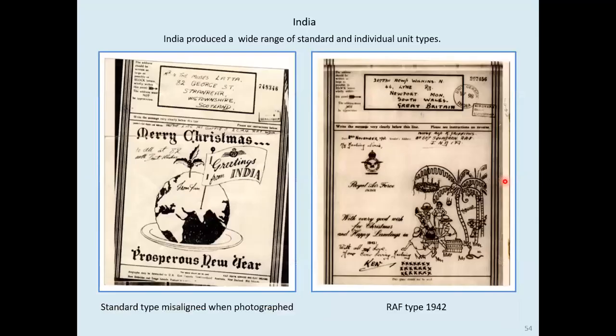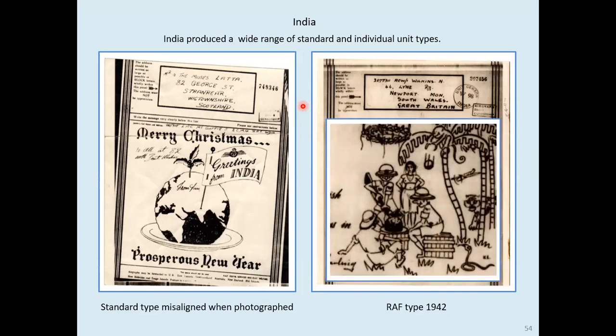Returning to the main story, we now go to India — a rich source of illustrated airgraphs. The service began in Bombay in February 1942. The form on the left slipped out of alignment during filming and the corner became very crumpled, but you can see the cuts showing the actual form moving as it was photographed. The world is shown as a giant Christmas pudding. On the right, there's a serviceman using his bayonet to cut up a pudding, watched by a tiger, a snake, and a local beauty, whilst a monkey pelts them with nuts. There's also a plane coming in.